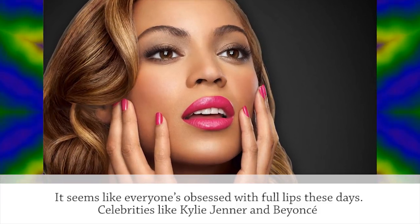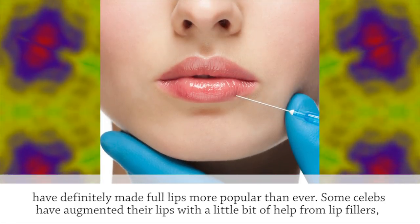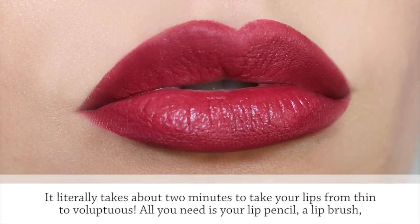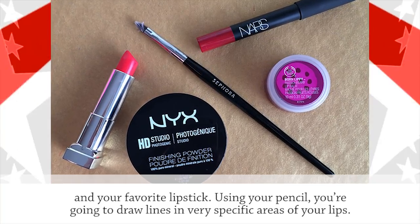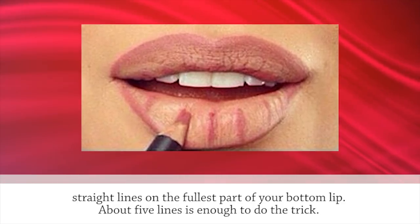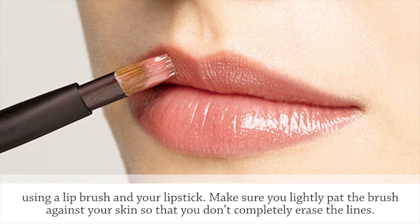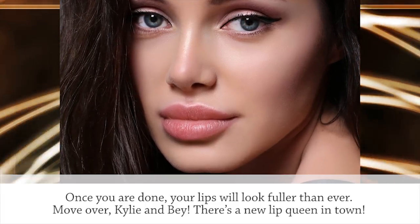Full Lips. It seems like everyone's obsessed with full lips these days. Celebrities like Kylie Jenner and Beyonce have definitely made full lips more popular than ever. Some celebs have augmented their lips with lip fillers or lip plumping products. But we found a much easier way to get nice full lips that is cheap and perfect for lazy people — it literally takes about two minutes. All you need is your lip pencil, a lip brush, and your favorite lipstick. Start by outlining just above and just below the natural shape of your lips. Next, use the pencil to draw straight lines on the fullest part of your bottom lip — about five lines is enough. Then slightly open your mouth and line the bottom portion of your top lip from corner to corner. Fill in your lips using a lip brush and your lipstick, lightly patting so you don't completely erase the lines. Once you are done, your lips will look fuller than ever.